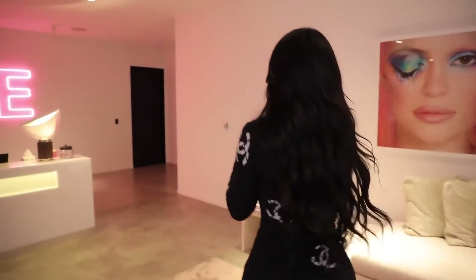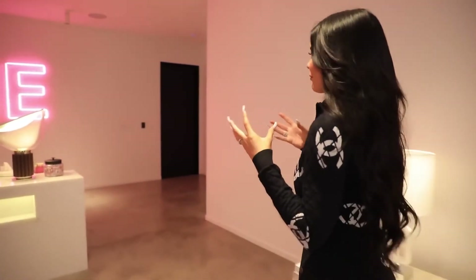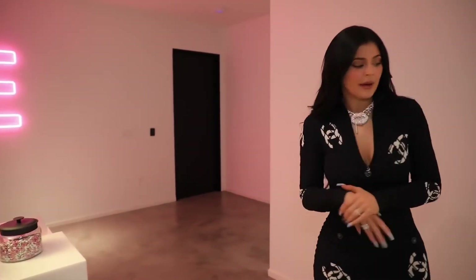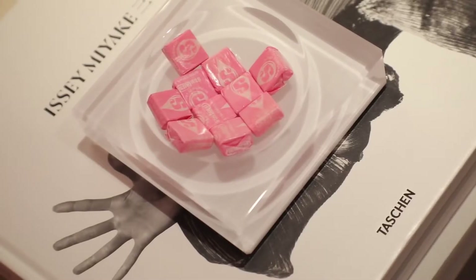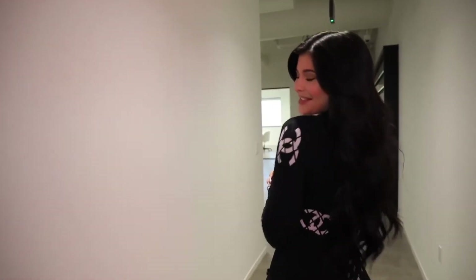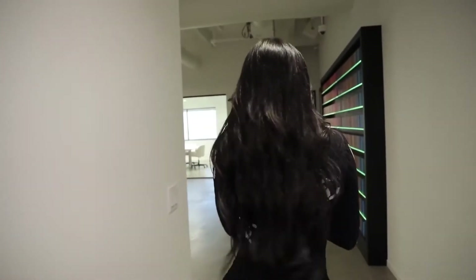I specifically wanted pink accents everywhere. I didn't want the office to be overwhelming with pink, but you'll definitely see little pink starbursts everywhere and cute little accents like that. Now follow me — this is my favorite part, walking around.